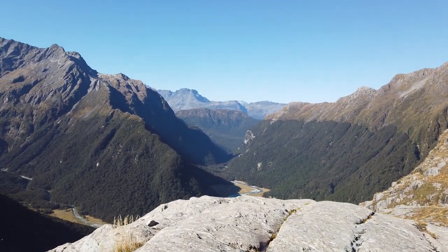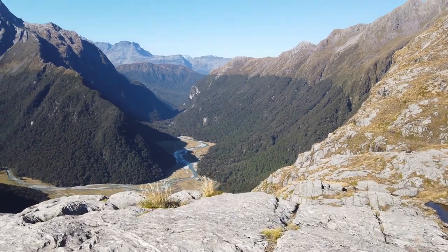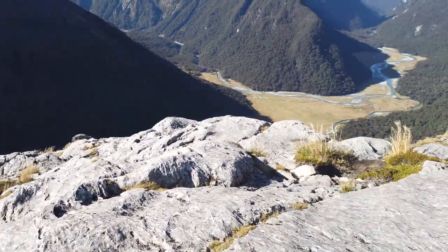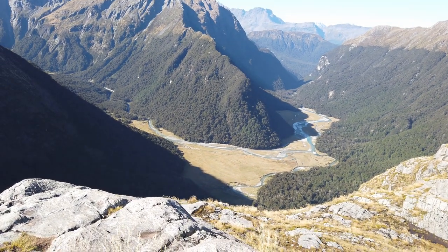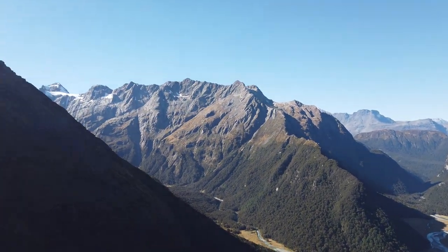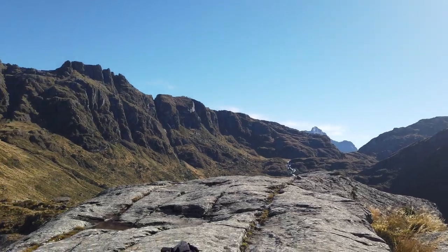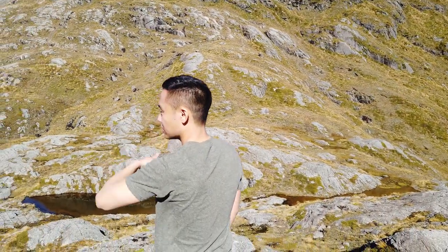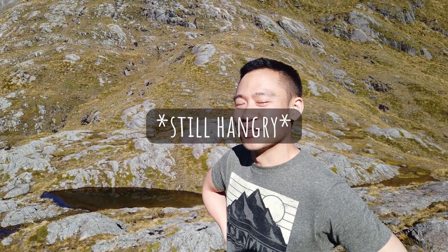We made it — took a bit longer than we expected. It is quite a stunning view though — it's a straight-down view into the valley we were in this morning. And that is Routeburn Flats at the bottom. Maybe was it worth it? I guess — but it was much longer than it sounded like. Agreed.